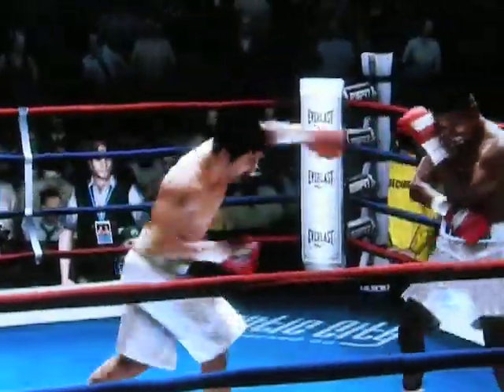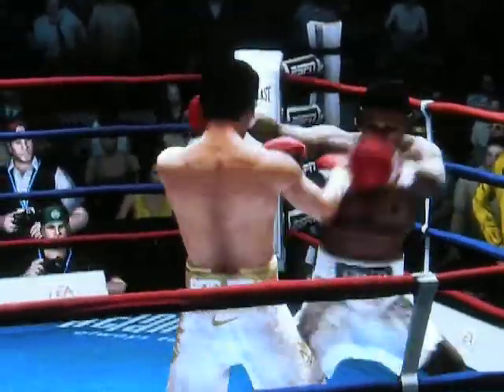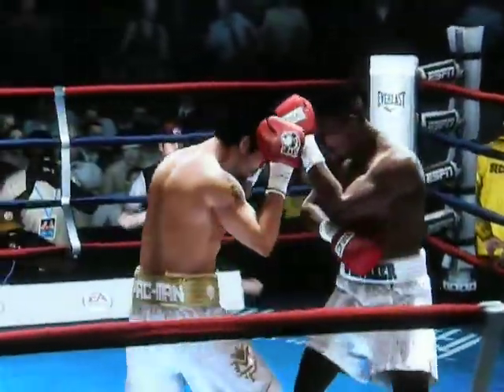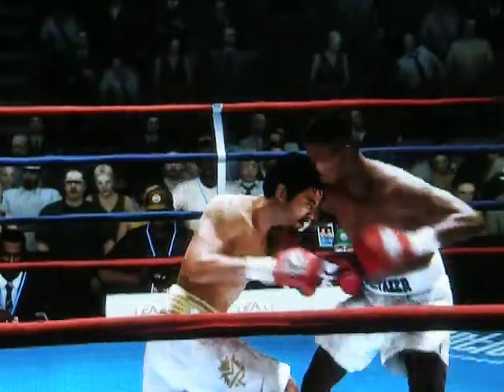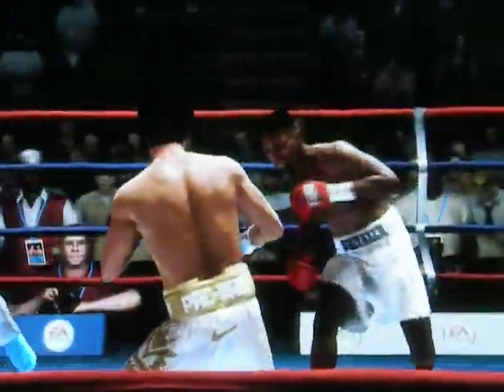Manny Pacquiao's cut even looks worse. And it's up to the fighter now for his attitude not to change. We can look at it and say wow, that cut looks worse — the fans can look at it and say that — but the fighter must be steady, the same attitude as though he doesn't have a cut. Otherwise, he has no chance of winning this fight.